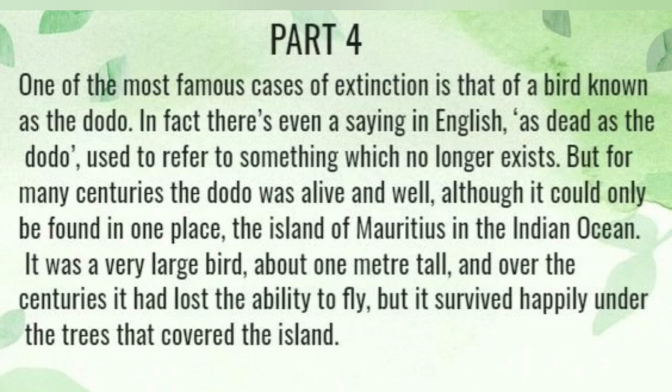But for many centuries, the dodo was alive and well, although it could only be found in one place: the island of Mauritius in the Indian Ocean. It was a very large bird, about 1 metre tall, and over the centuries it had lost the ability to fly, but it survived happily under the forest that covered the island.